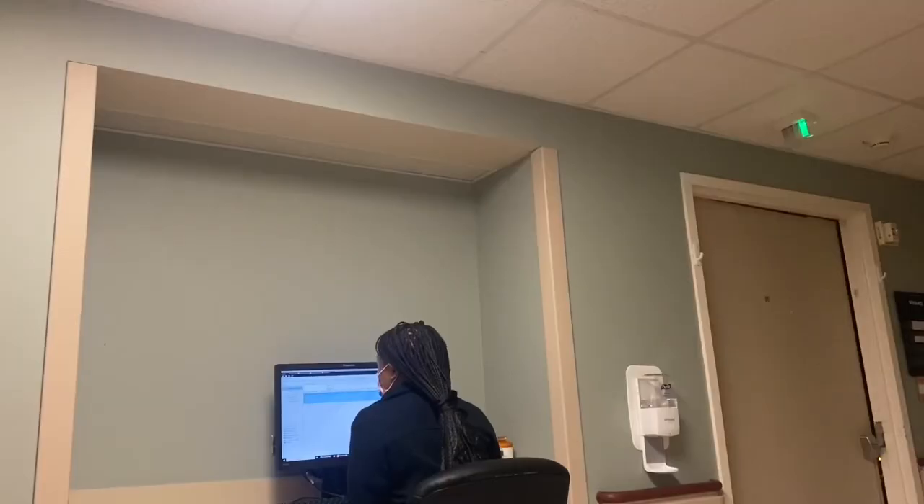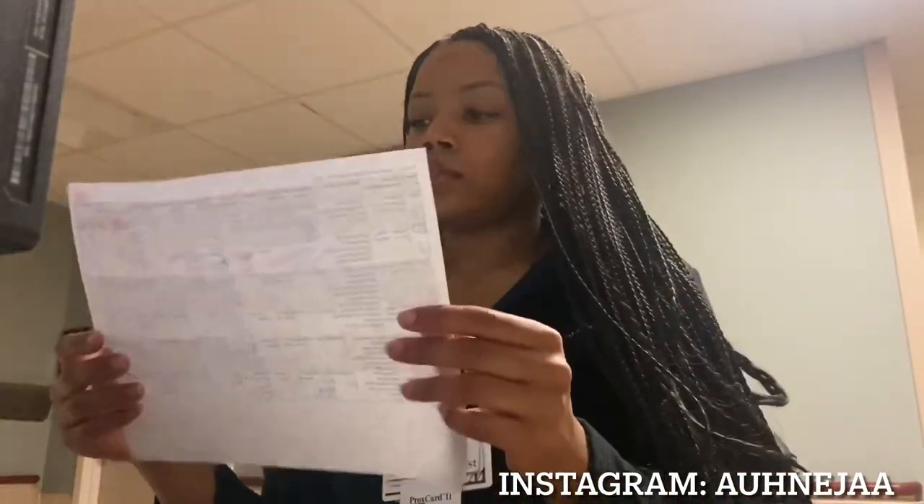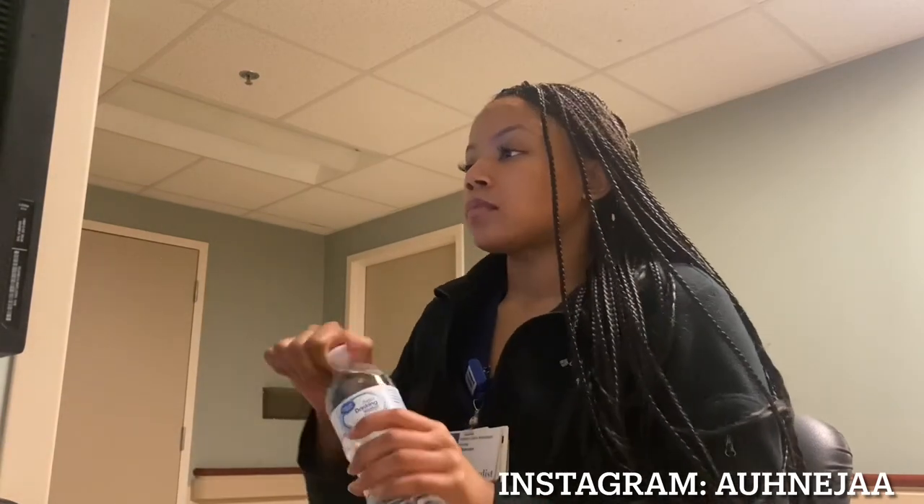Believe it or not, after taking vitals and doing rounds, making sure everyone is okay and settled, it's about three, sometimes four hours into the shift. From that point until about 4 a.m. I'm basically just charting and answering call lights for patients who call throughout the night. This can be because they need a change, need help with something — it can really range from anything.